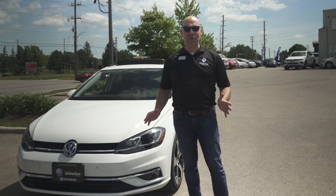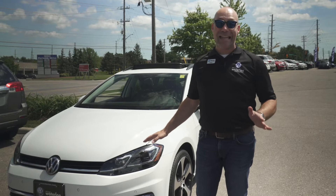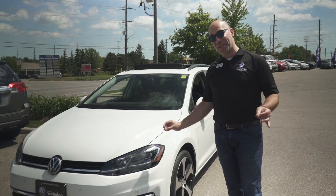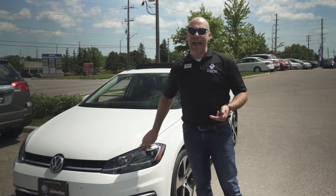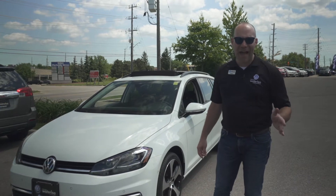Welcome back to Volkswagen Waterloo. I'm Rob Vegas, and today we've got a beautiful 2018 Comfortline Golf Wagon to show you. This is in pure white and it is as fully equipped as the Comfortline comes — with a light package which gives you an LED front adaptive headlight, as well as the driver's assistance package.